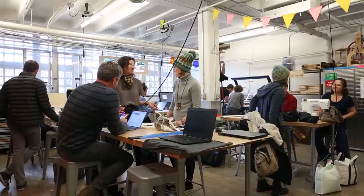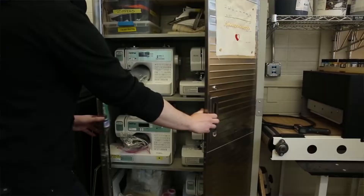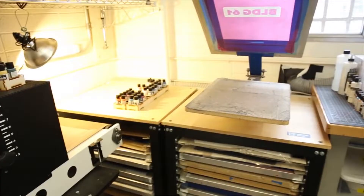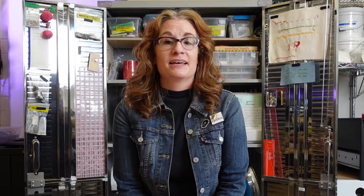If you've never been in this space, you are missing out. I would argue it has the most potential for creative output per square foot of any space in Boulder. Whether you're interested in sewing, laser cutting, 3D printing, woodworking, electronics, screen printing, and so much more, there's something for everyone here. They didn't pay me to say that.